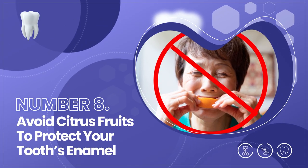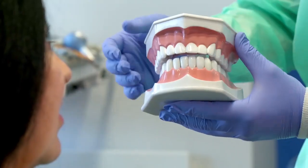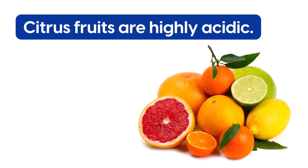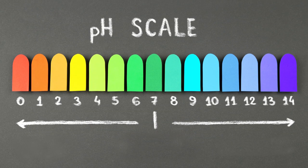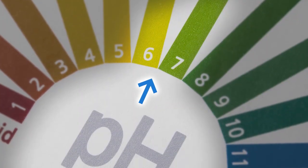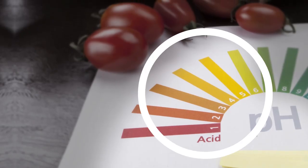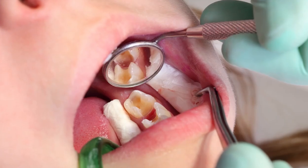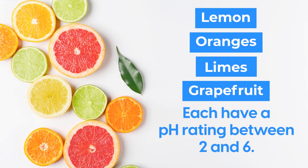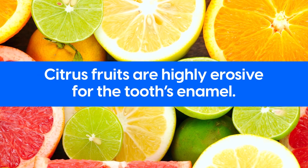Tip 8: Avoid citrus fruits to protect your tooth's enamel. We all love citrus fruits for their sweet, juicy, and vitamin-rich flavoring. But when it comes to diabetes and oral health, citrus fruits are not always the best option. Citrus fruits are highly acidic. A food's acidity is measured by its pH, ranked between 0 to 14. According to Colgate, our mouth and saliva should stay balanced, with a pH of 6.5 to 7.5. A food with a pH below 7 is considered acidic and can eat away the teeth. Citrus fruits including lemon, oranges, limes, and grapefruit each have a pH rating between 2 and 6. An in vitro study noted that citrus fruits are highly erosive for the tooth's enamel.